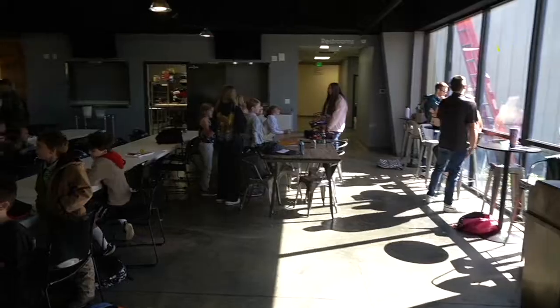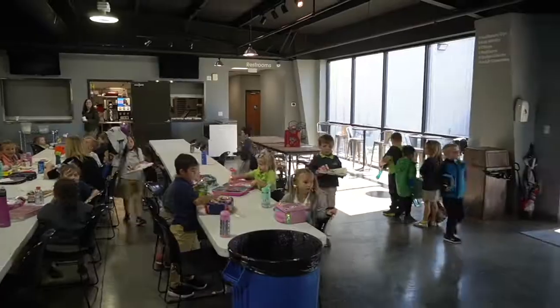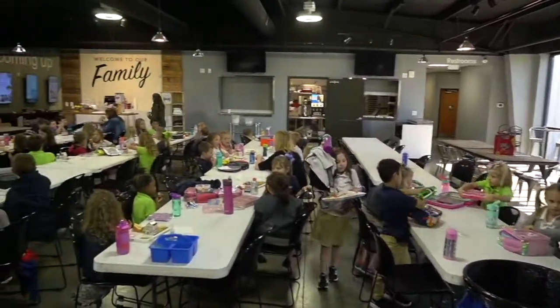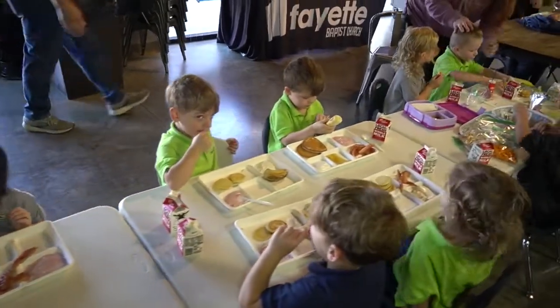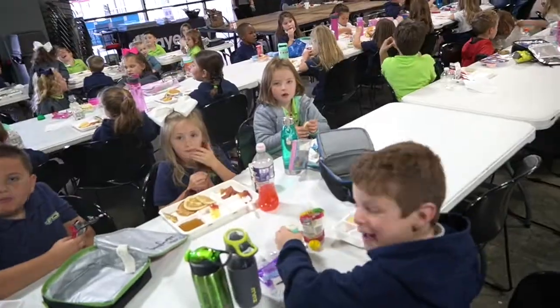This right here is the cafe. The cafe is the hub for all sorts of amazing things that take place. At times it's a study hall for homeschool students, and it fills up with hundreds of kids getting their delicious lunch and having a great time of fellowship around the lunch table.